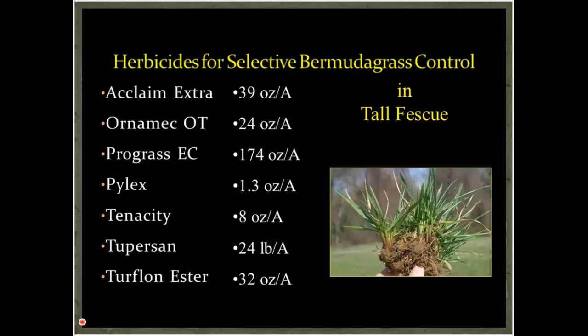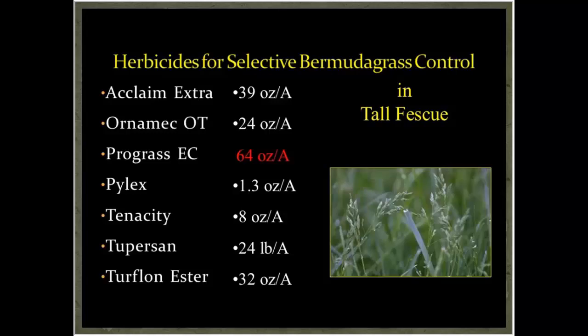This slide looks at herbicides that have suppressive activity on bermudagrass. Just because they're listed here doesn't mean you spray once and all your bermudagrass or wiregrass will die. These are the rates for tall fescue — Acclaim, Ornamec, Prograss — all at pretty high rates, and there's a pretty big list of products available in tall fescue to control bermudagrass.